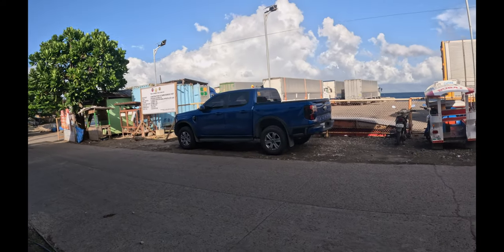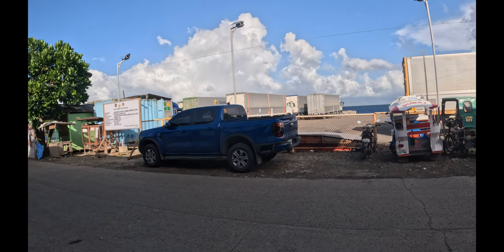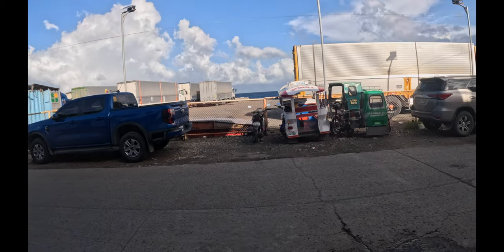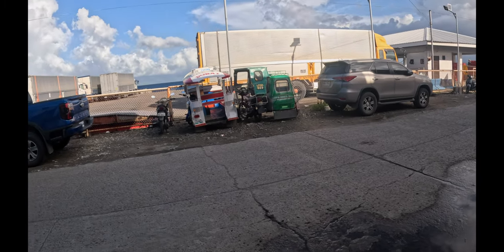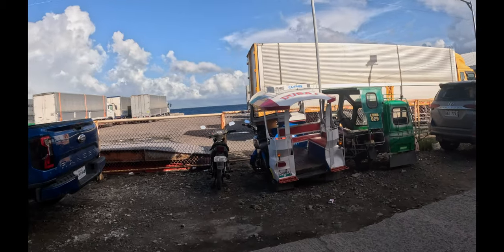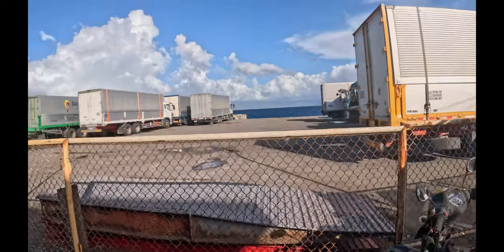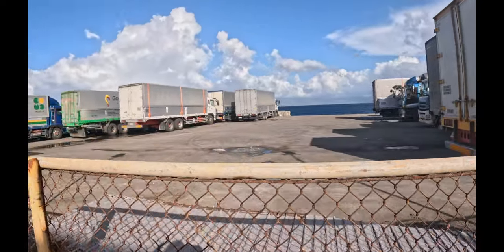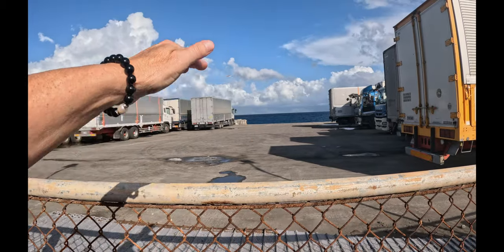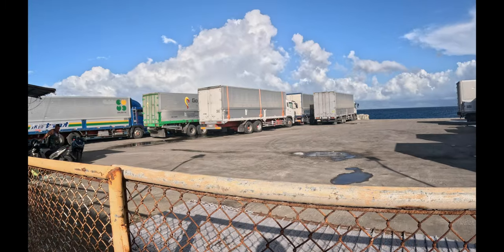There's no ferry here right now — that's why the trucks are lined up waiting. It's interesting because they actually back in to the ferry. So all these trucks are waiting, a ferry will come in, the ramp will go down, and they back on because wherever they're going, they just drive off. Very interesting.